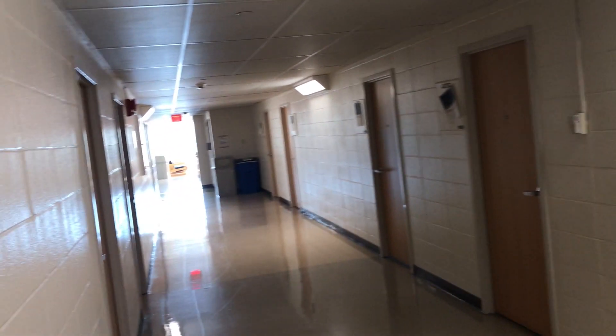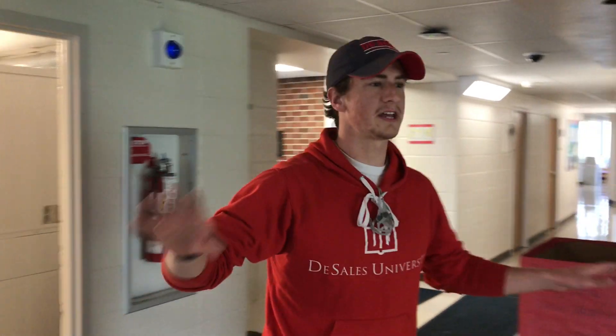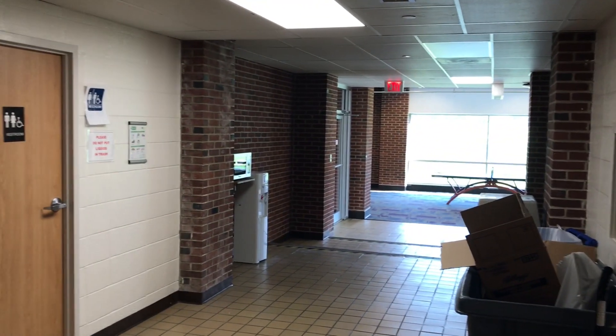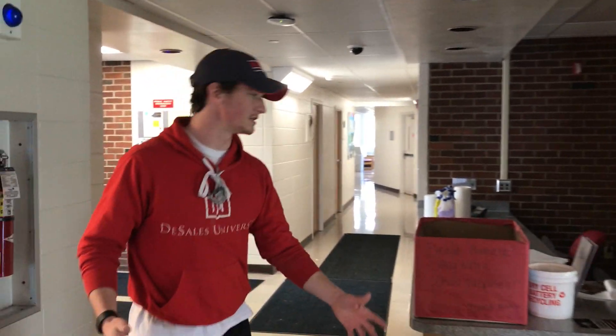If you look towards the end of the hallway there, there is the study lounge. I actually remember that hallway — the first night of orientation is where I met four friends. So that's kind of historic for me. Those are just at the end of the hallway study lounges. Now here is the 24-hour lounge. There's a ping pong table in there, there's a big TV in there as well, a bike rack back here. So there's plenty of space for students to come and hang out.